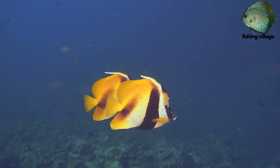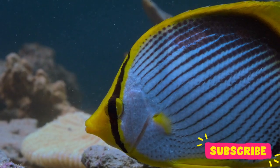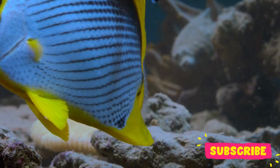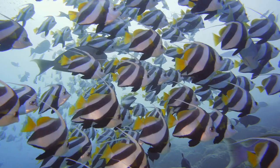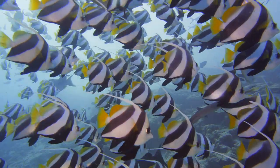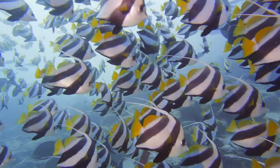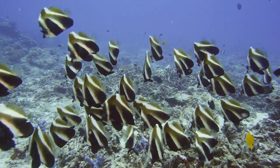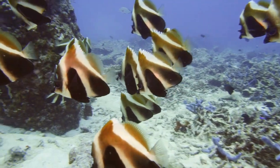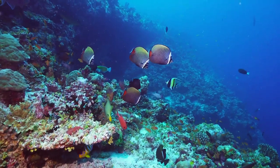Although some species have bland colors, the majority have elaborate patterns with vibrant blue, red, orange, or yellow backgrounds. In order to deceive predators as to which end to hit first and which direction they're most likely to flee, many have dark bands over their eyes and round eye-like spots on their flanks.